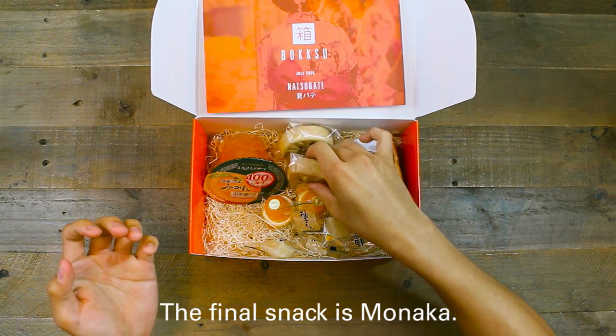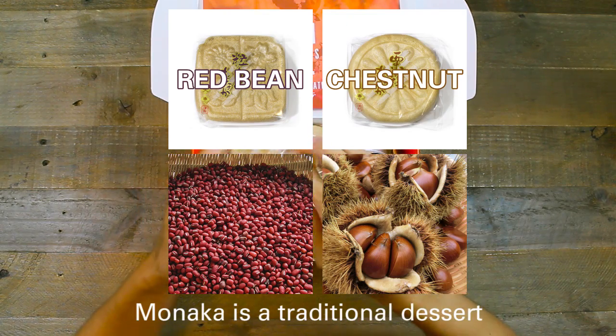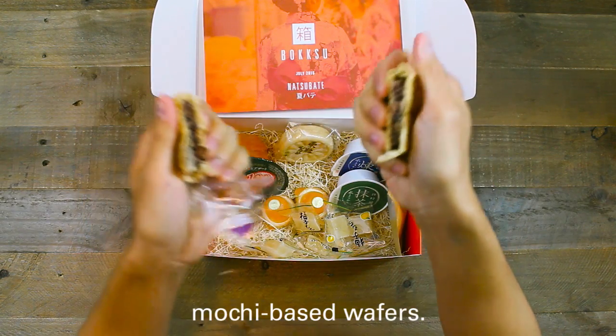The final snack is Monaka. I included two flavors: red bean and chestnut. Monaka is a traditional dessert made of azuki red bean filling sandwiched between two crisp mochi-based wafers.